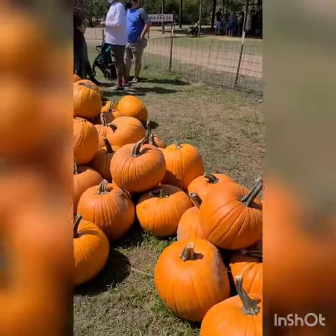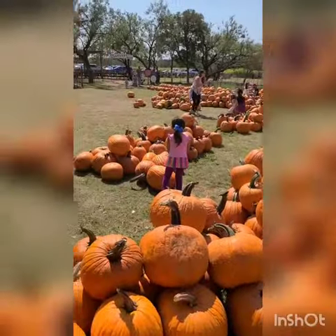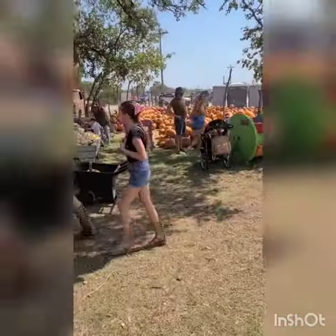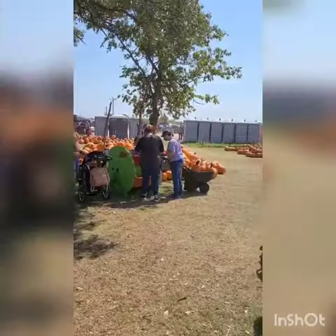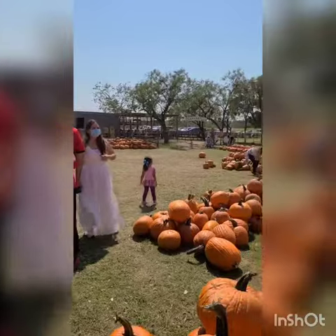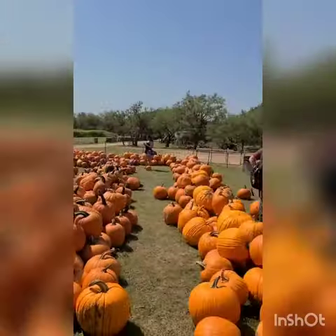This is now the pumpkin patch that is on the other side of the road for Sweetberry Farm. You can see there's plenty more pumpkins to choose from. They have the barnyard maze back there, and this looks like the line for the hayride for the kids.